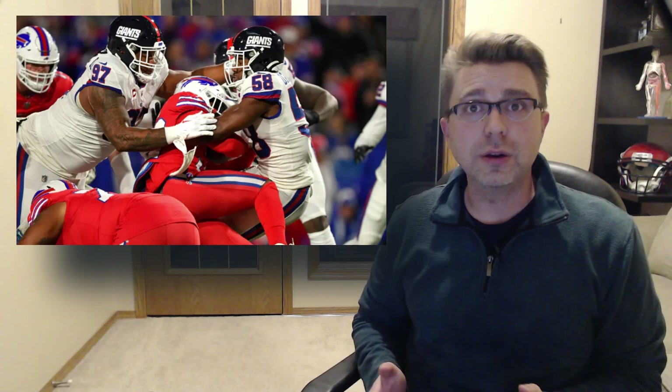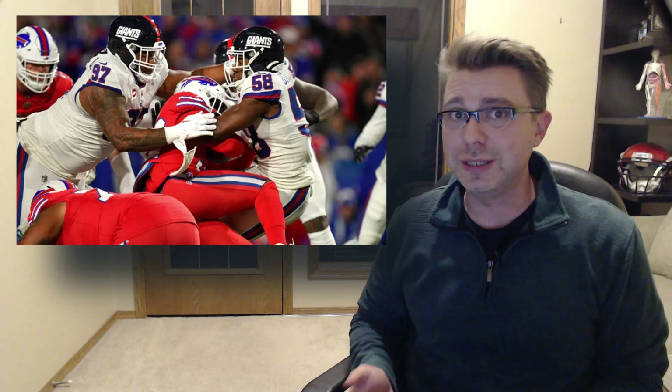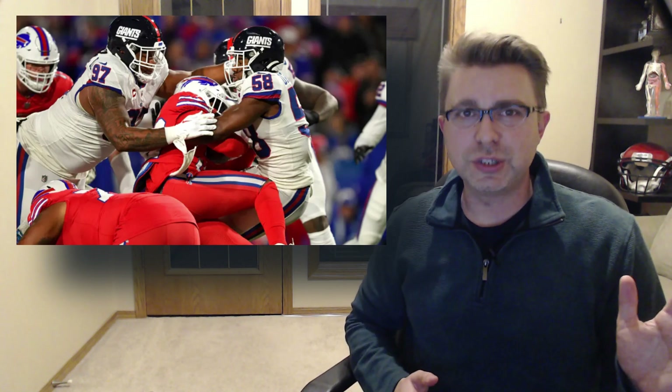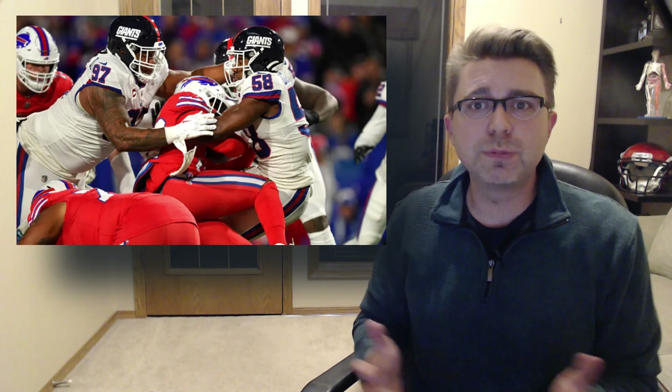Good evening. In this video, together we will take a look at the unfortunate events that occurred tonight regarding Damian Harris in the Bills-Giants game. My name is Dr. Stefan Wilson and the purpose of this channel is to break down the causes of sports injuries.